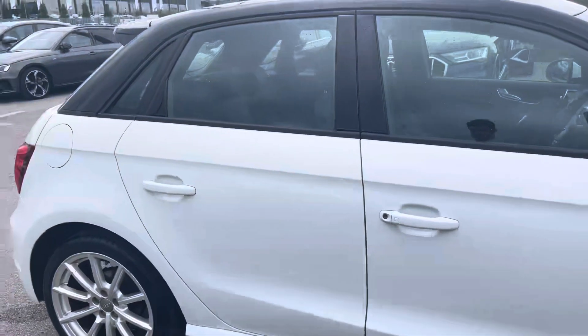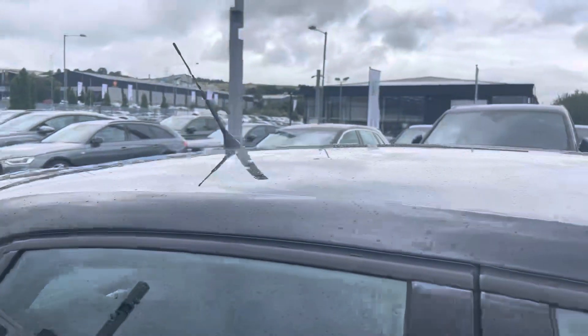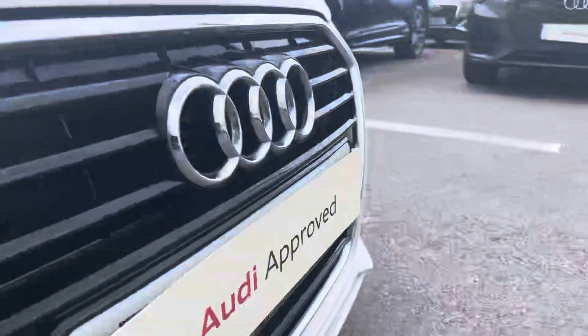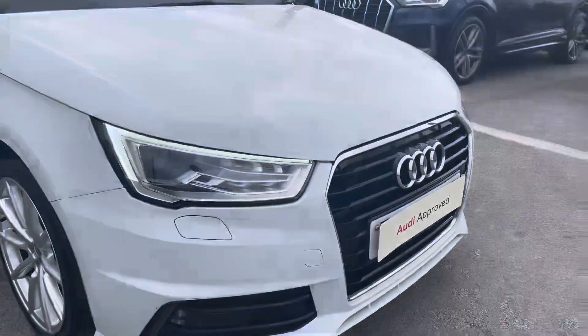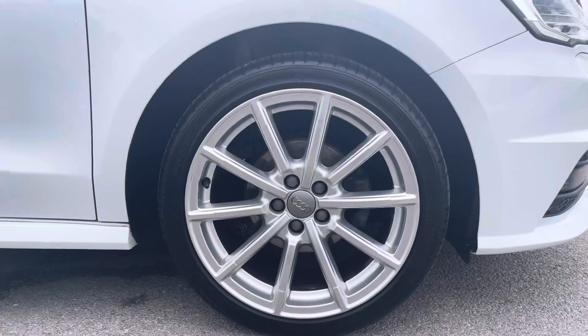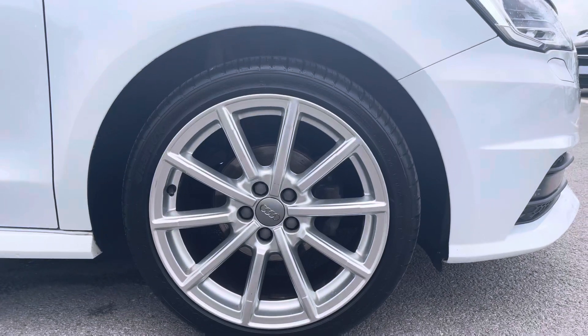This particular A1 S-Line is finished in the glacier white metallic paint, which contrasts beautifully with the black window trims, the black rear spoiler and the black contrast roof. The front of the car sports the stylish xenon headlights for maximum visibility whilst out on the road, alongside these gorgeous 17-inch 10 Y-spoke design alloy wheels that really give this car the road presence it deserves.